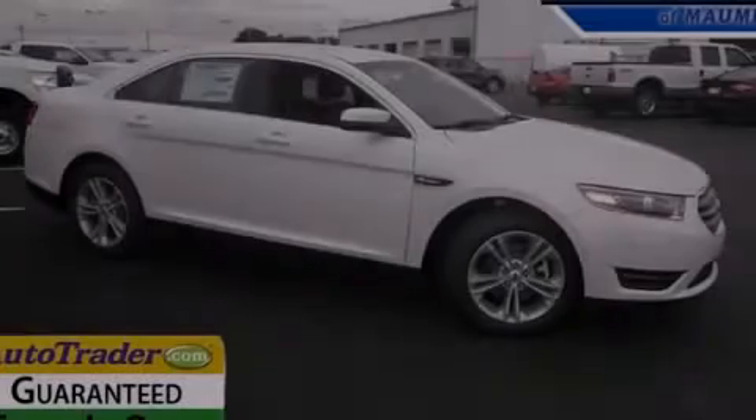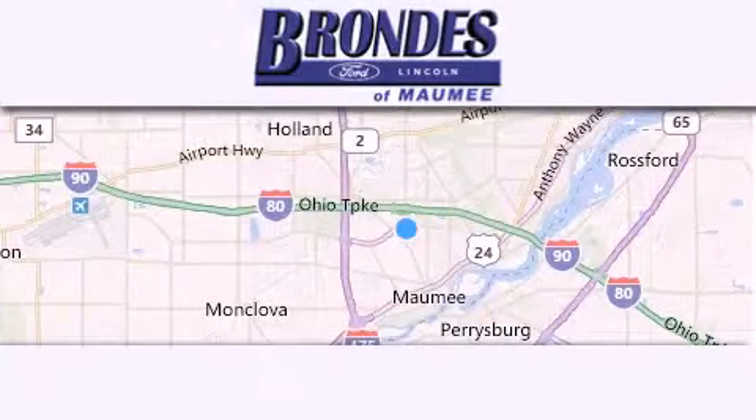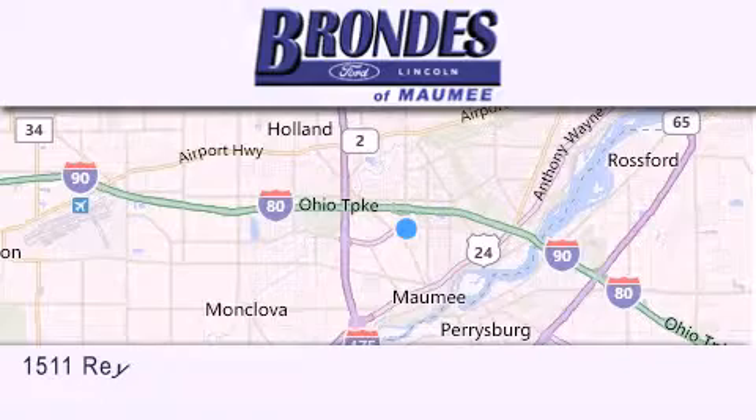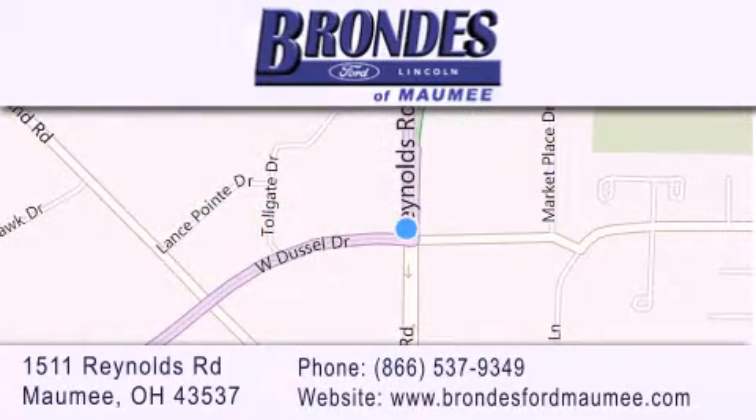Please call today to reserve this vehicle for a test drive. Brondee's Ford Maumee offers a wide selection of Ford and Lincoln vehicles and is an automotive leader in the area. Stop by our showroom located at 1511 Reynolds Road in Maumee, and visit us online at brondeesfordmaumee.com.